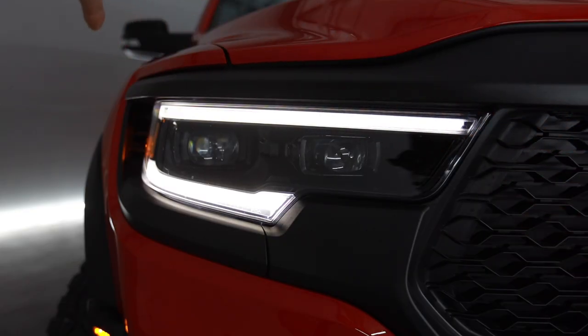I love how the headlight wraps around into these vents right here on the fenders. This thing is 8 inches wider than a standard Ram.